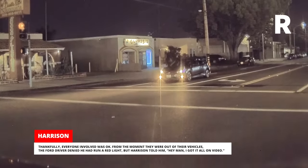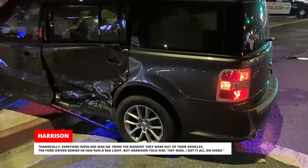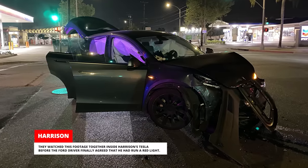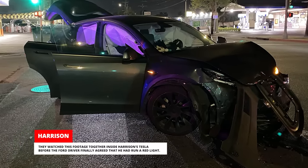From the moment they were out of their vehicles, the Ford driver denied he had run a red light. But Harrison told him, 'Hey man, I got it all on video.' They watched this footage together inside Harrison's Tesla before the Ford driver finally agreed that he had run a red light.